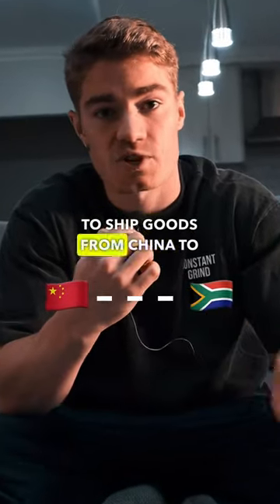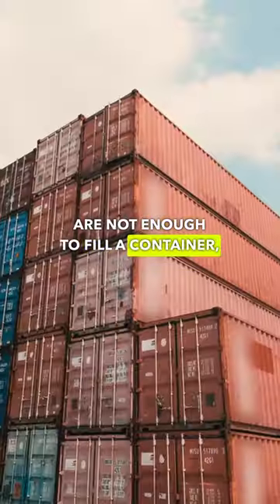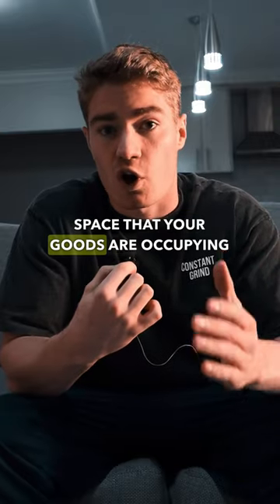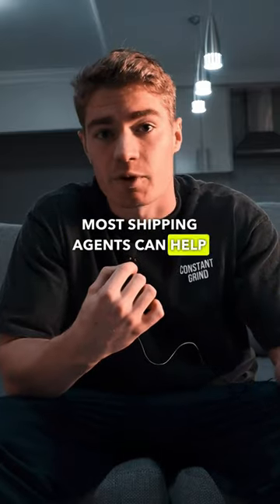This is the cheapest way to ship goods from China to South Africa. It's called LCL, which stands for less than a container load. This is when the goods you are importing are not enough to fill a container, then other people's goods also get put into that container to fill it up. So essentially you are just paying for the space that your goods are occupying in the container. This is something most shipping agents can help you arrange.